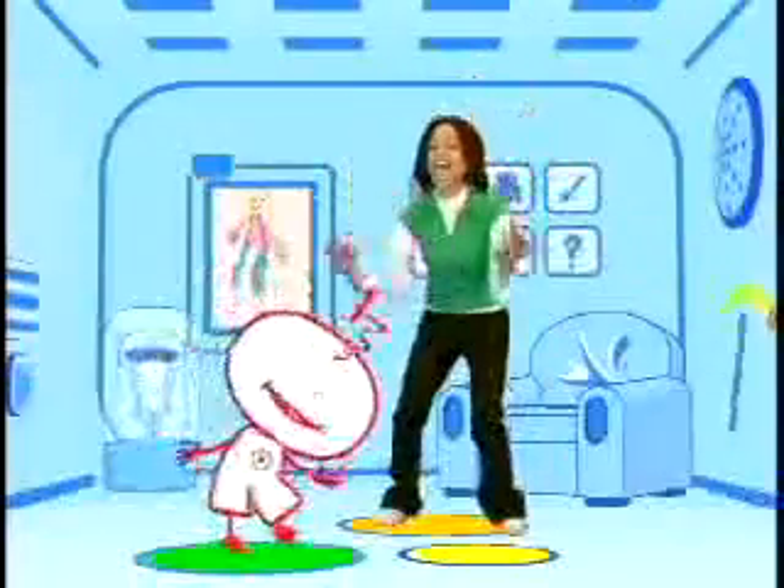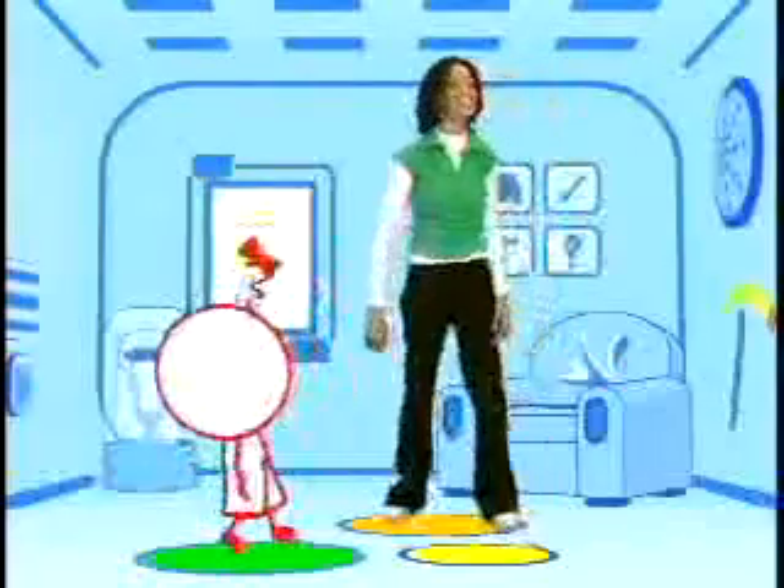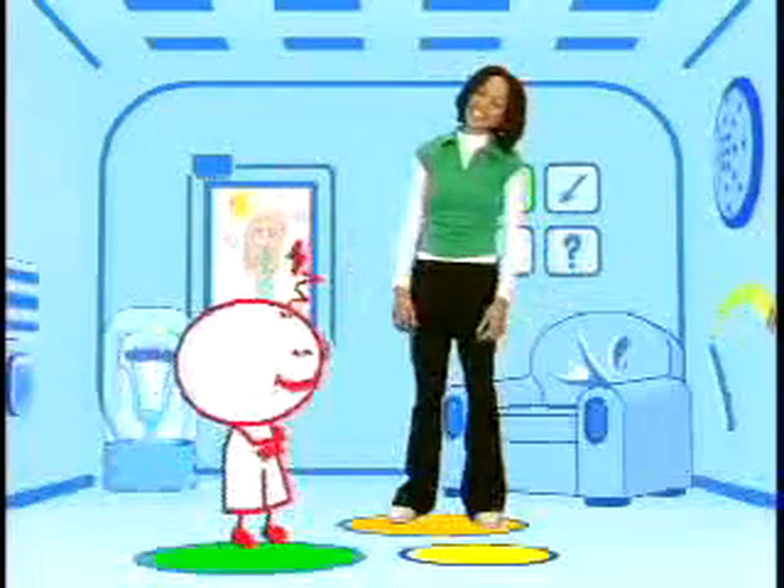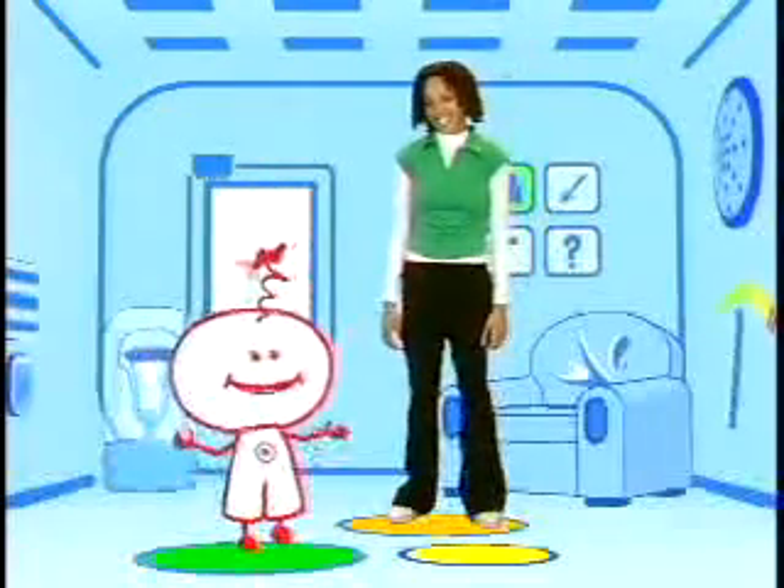Let's all say it together. Bonjour, amis. Bonjour, amis. Wonderful. We have one left. This one is je t'aime. That's how you say 'I love you.' Je t'aime. Well, je t'aime. And je t'aime to you too, Joyce. Thank you.